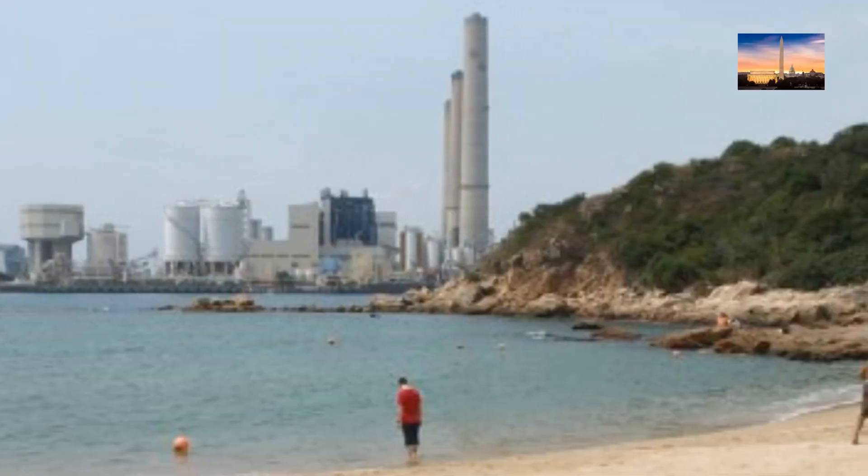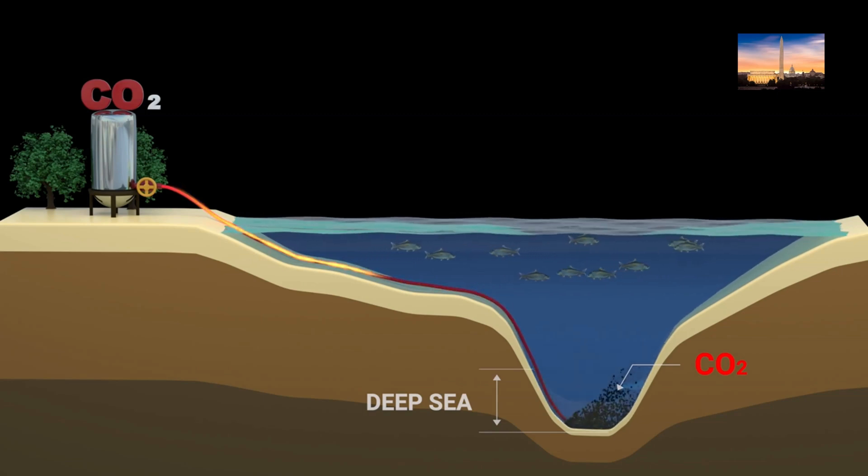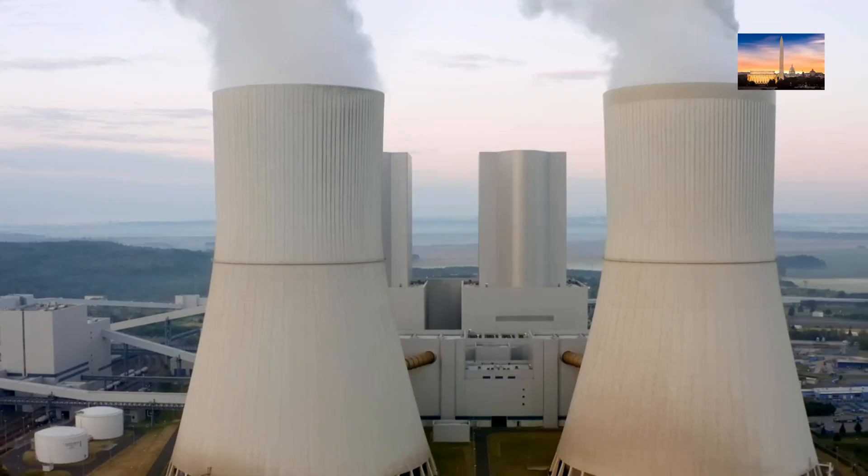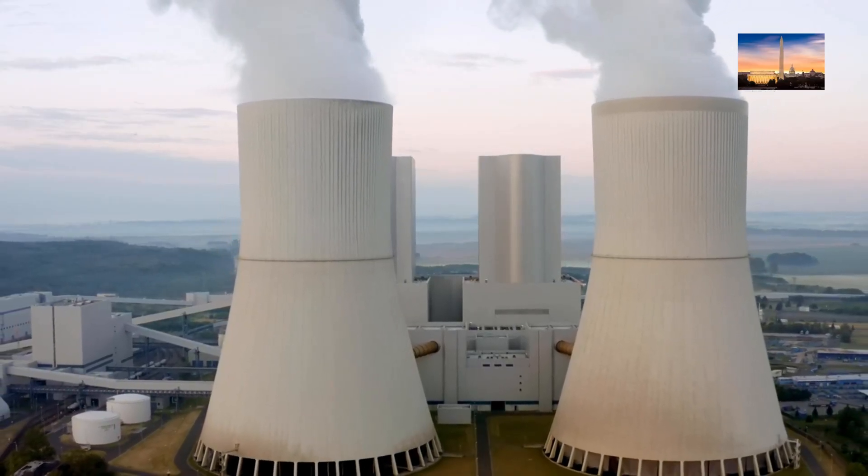Carbon capture and storage, CCS, is a technology that captures carbon dioxide, CO2, emissions from industrial processes, such as power generation, and stores them in underground geological formations. CCS can prevent CO2 emissions from entering the atmosphere and contributing to global warming.